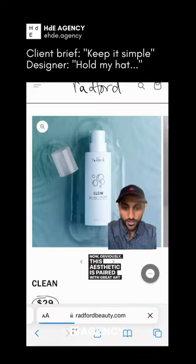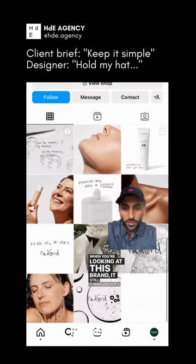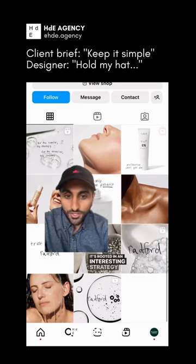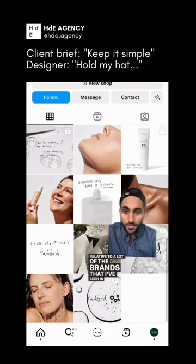Obviously, this aesthetic is paired with great art direction. When you're looking at this brand, it still communicates that it is a premium, high-quality product. Mostly what I like is that it is different. It's rooted in an interesting strategy, and it stands out relative to a lot of the brands that I've seen in this space.